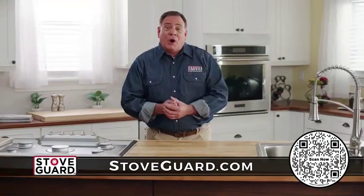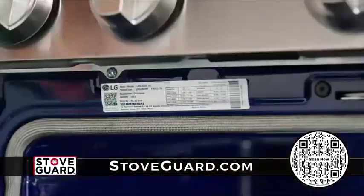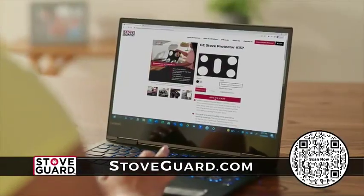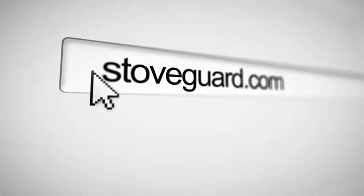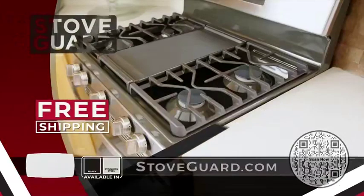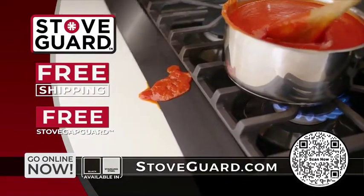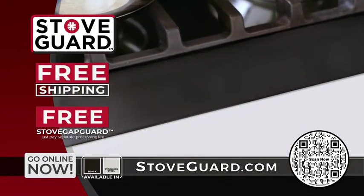Ordering your own StoveGuard Premium is as easy as 1, 2, 3. Just locate your model number behind the door or bottom drawer of your stove. Type it into our easy-to-use website, and voila! Order today, and we'll ship it to you free. That's right, go to StoveGuard.com right now for free shipping. And if you order now, we'll also send you the Stove Gap Guard free to help you say goodbye to that hard-to-clean gunk between your stove and countertop. Just pay a separate processing fee.